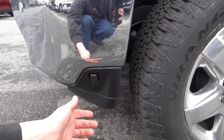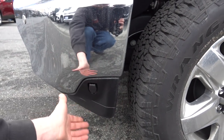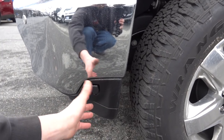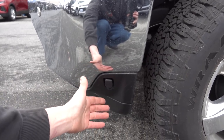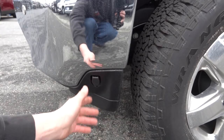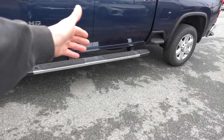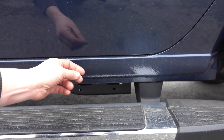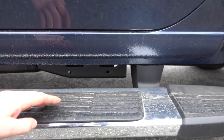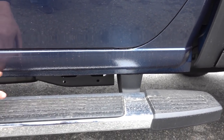The only downside with the block heater plug is you have to remember to bring your cord. If this were just a regular 120-volt outlet, you'd only need an extension cord. Moving along, obviously it has running board steps, which are nice. Another thing I noticed on the rockers — and I think a lot of manufacturers are doing this — it's kind of a crinkle texture, which helps with rock chips and protects the underside of the rocker. I think that's a good move because that area tends to get beat up.